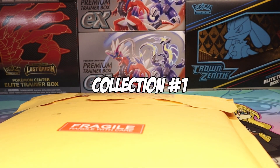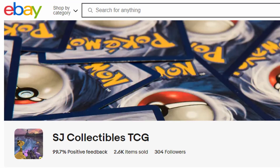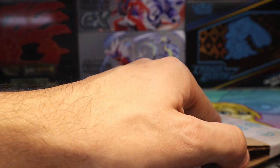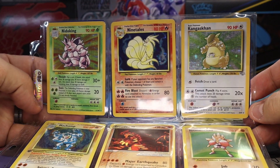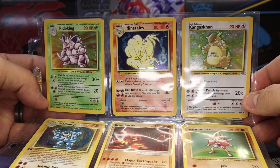Collection one. This was actually from South Jersey Collectibles on eBay. Let's see what we got here. It's packaged pretty well and it looks like the cards are safe inside. Starting off, we have a couple base set holos and a jungle Kangaskhan.